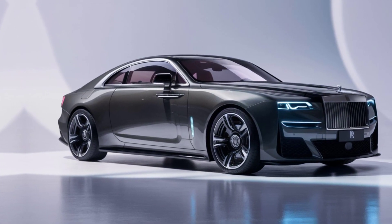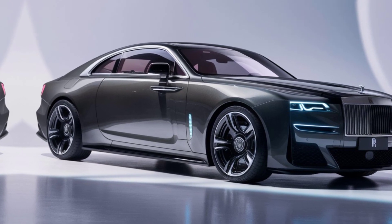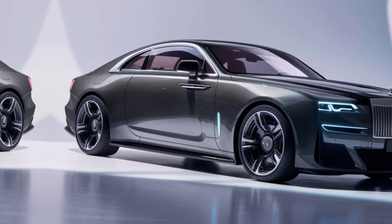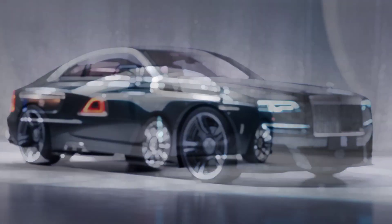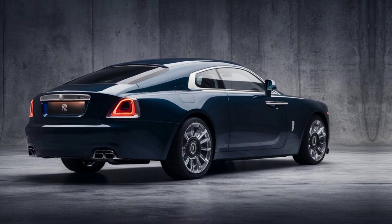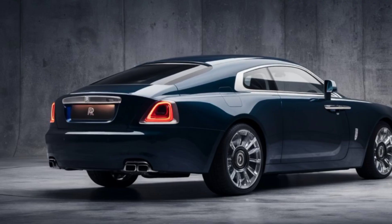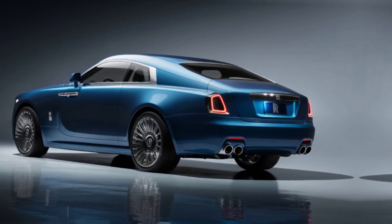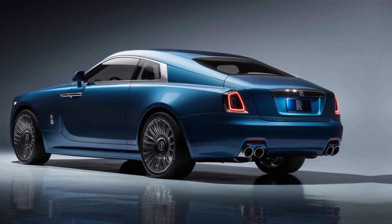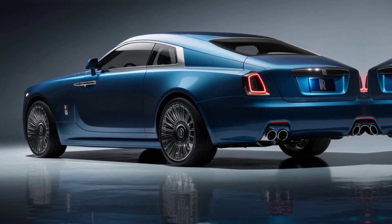Welcome, petrol heads and luxury aficionados, to another episode of Driven. Today, we're setting our sights on a legend, a titan of the automotive world, the 2025 Rolls-Royce Wraith. This isn't just a car — it's a statement, a rolling declaration of exquisite taste and unparalleled refinement. But the Wraith is more than just a pretty face. Let's delve deeper and see what this 2025 masterpiece has to offer.